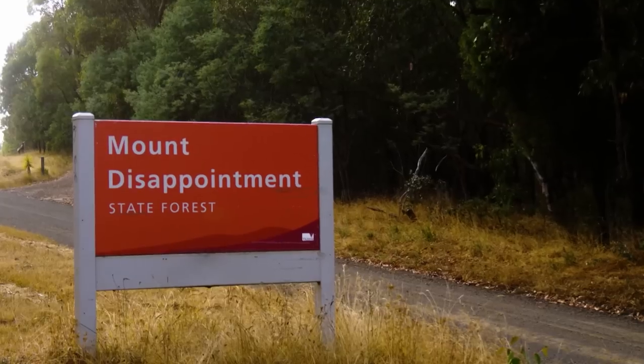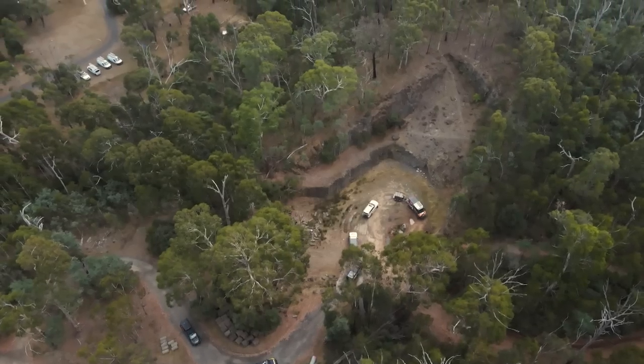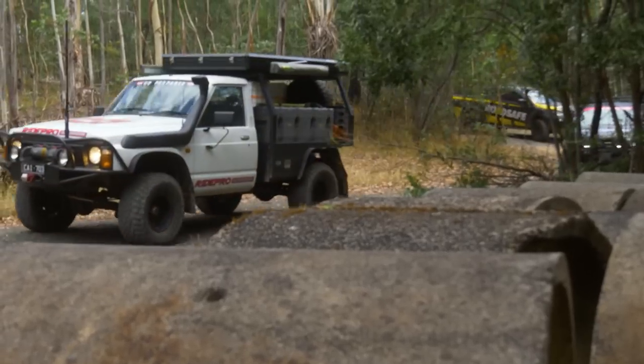G'day guys, I'm Simon Christie. This week we're in the beautiful Mount Disappointment State Forest. Simon was telling us about this quarry where he learned to four-wheel drive in this area.